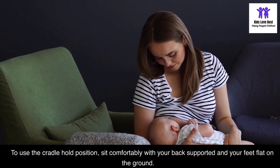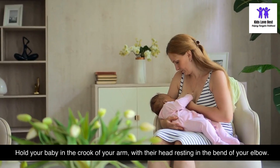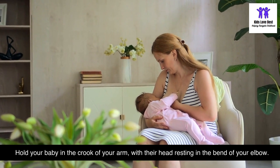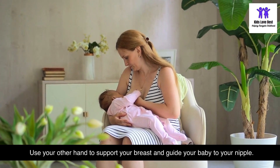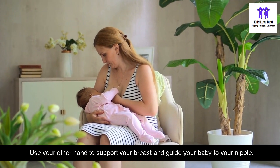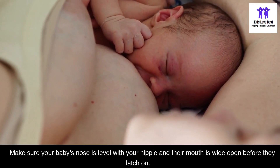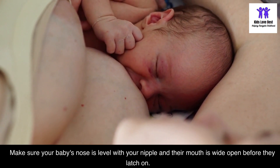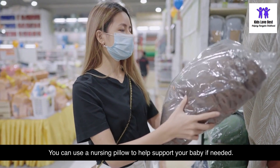To use the cradle hold position, sit comfortably with your back supported and your feet flat on the ground. Hold your baby in the crook of your arm with their head resting in the bend of your elbow. Use your other hand to support your breast and guide your baby to your nipple. Make sure your baby's nose is level with your nipple and their mouth is wide open before they latch on. You can use a nursing pillow to help support your baby if needed.